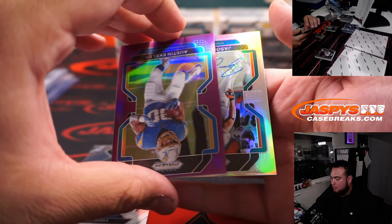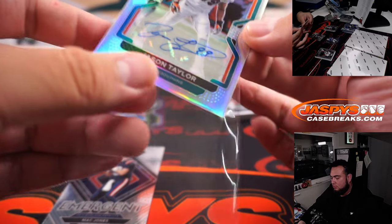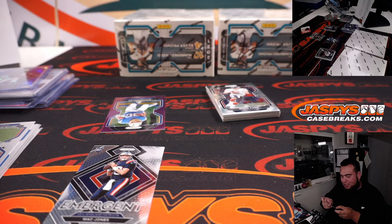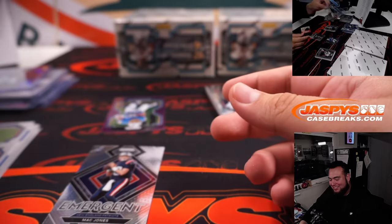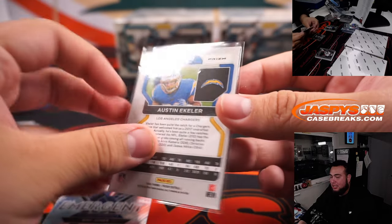Austin Ekeler with a Jason Taylor — not Jason Tatum, why did I say that? Jason Taylor for the Dolphins. I'm thinking of basketball right now. Austin Ekeler to 125.